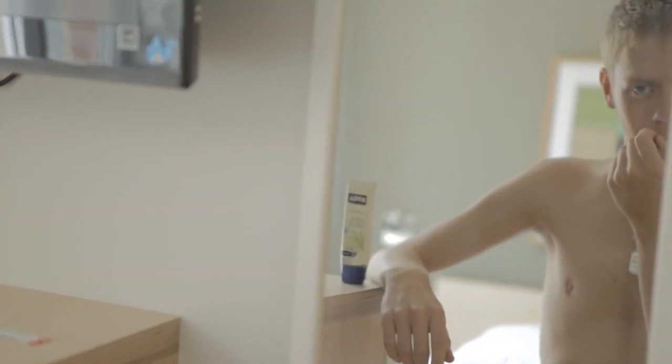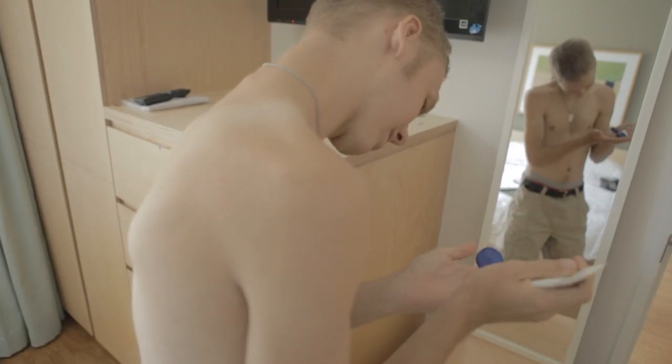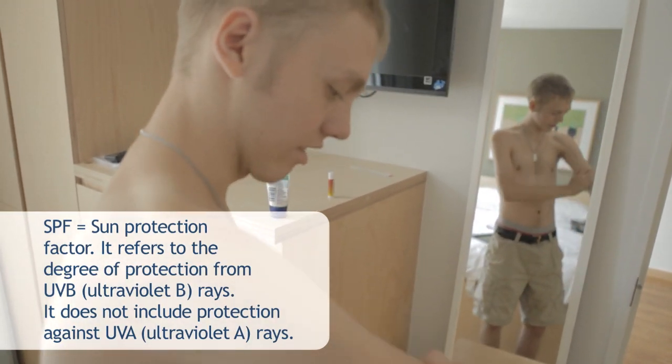If you enjoy water sports or winter sports, or if you're out during the spring and fall, make sure you protect yourself because those are the times when the sun is most intensely reflecting on your skin. One of the easiest things to do is use an SPF sunscreen — a minimum of SPF 30 — and apply it liberally and continuously throughout the day.